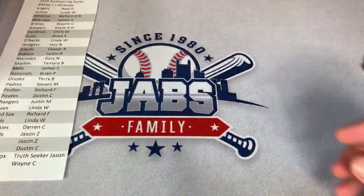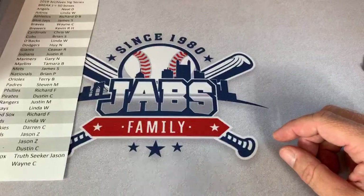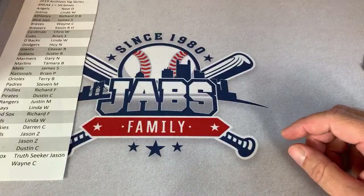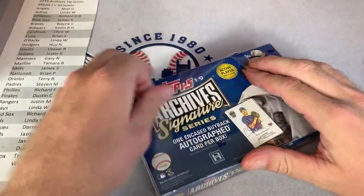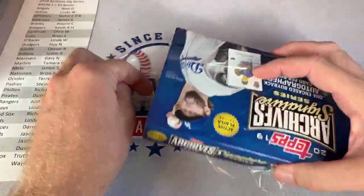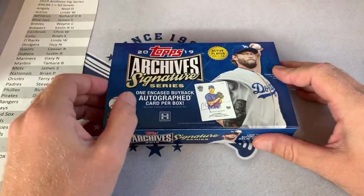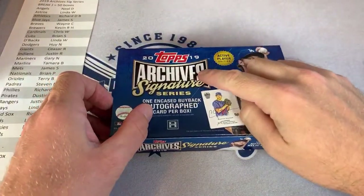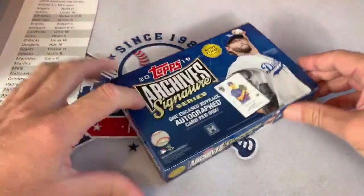I purchased an extra half case for myself after sending out a couple boxes to my top Patreon patrons. They picked OpTic. I had some boxes left over and distributed packs amongst Patreon patrons — two boxes remained, so I figured we'd do these as a bonus in this break. J&W asks about the Archives with retired players — it's called Archives Signature Series Retired Player Edition, and I think that comes out in October.